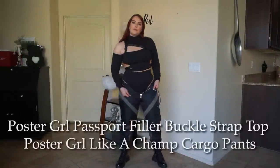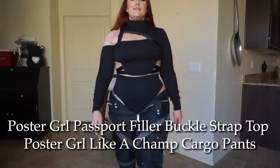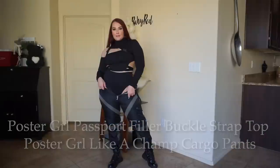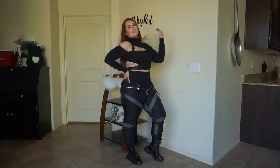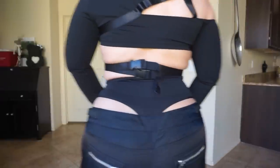This is the Poster Girl Passport Filler Buckle Strap Top. I love how it has this asymmetrical kind of cut out as well as a bodycon fit. It's just kind of a little bit edgy while adding a fun cut out on the side as well as along the shoulder and the chest. It's definitely very interesting and very fashion forward.